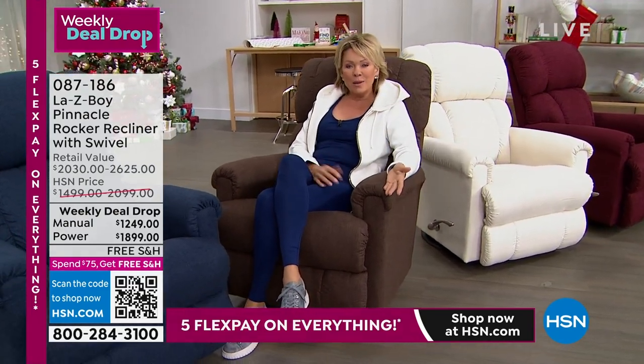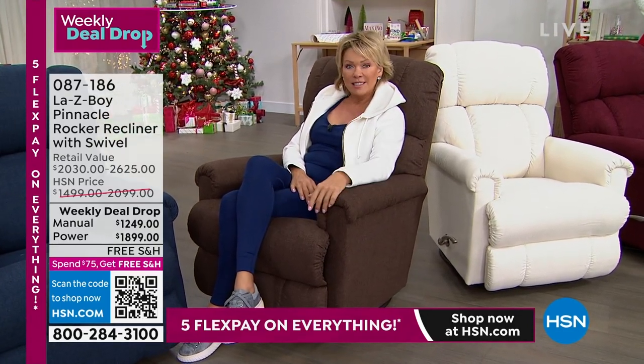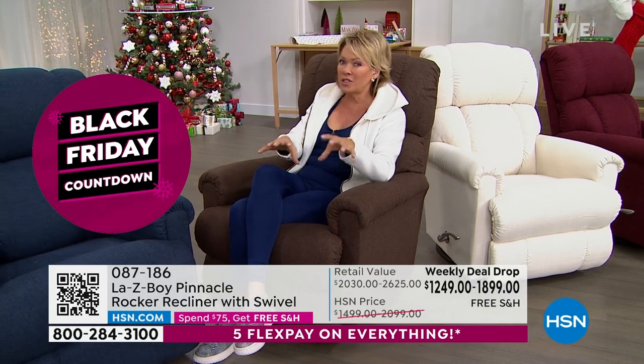This is a name brand that has been around for 95 years. And I love watching the factory footage knowing these are built by real people here in our country. That feels so good.